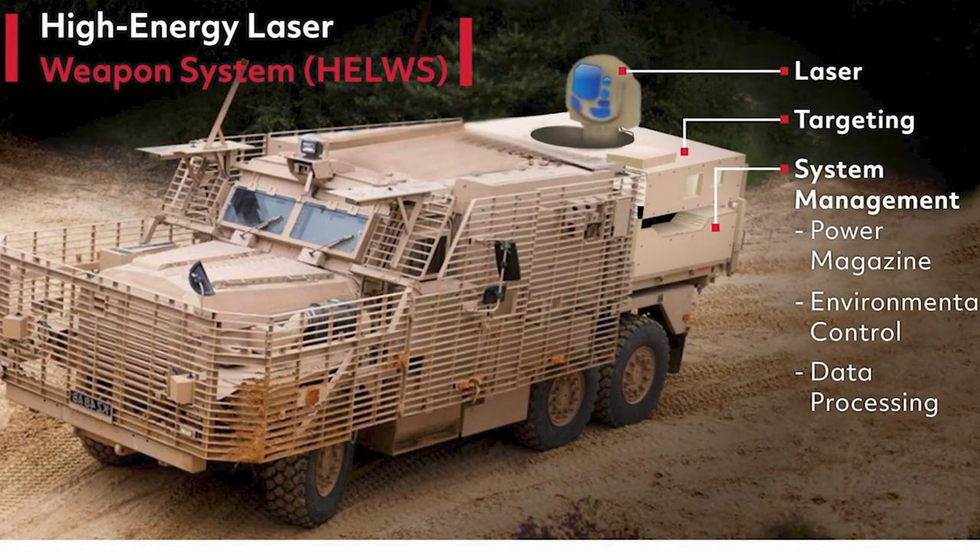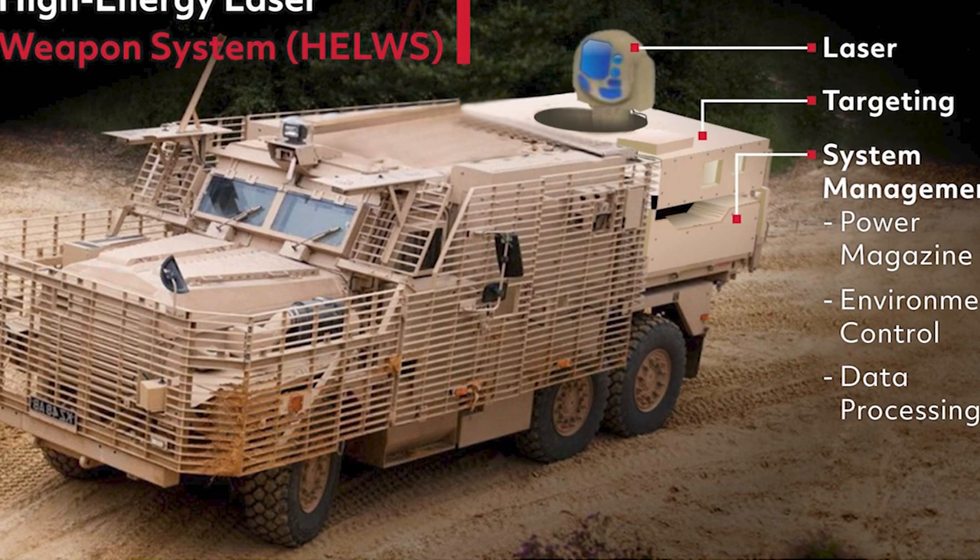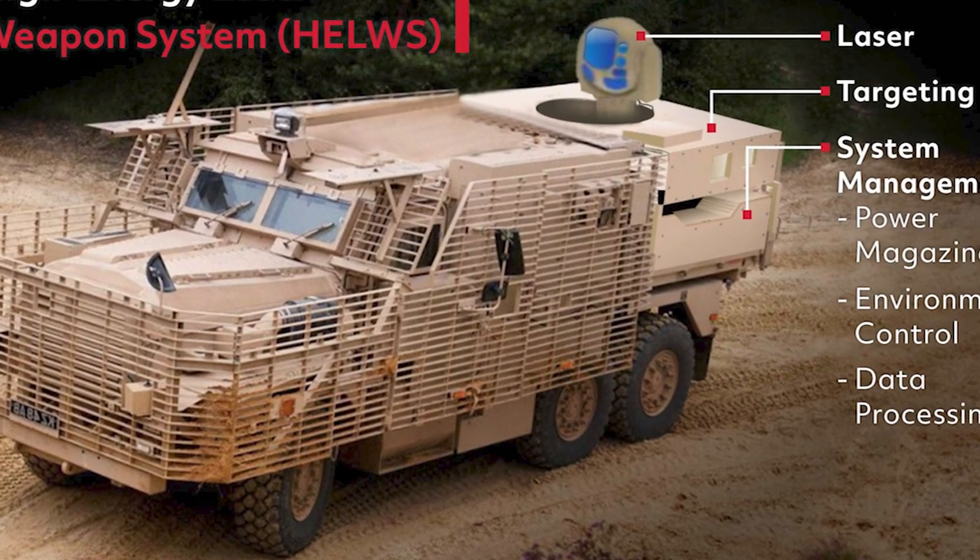Yes, so the idea here is to be able to build a demonstrator program. The key aspect of this is how we take all of the work we've done in the laboratory across Raytheon Technologies and now deliver it into an integrated system. We're going to mount it on a land vehicle — an armoured fighting vehicle called a Wolfhound — and be able to take it out and really demonstrate it in real-world conditions.